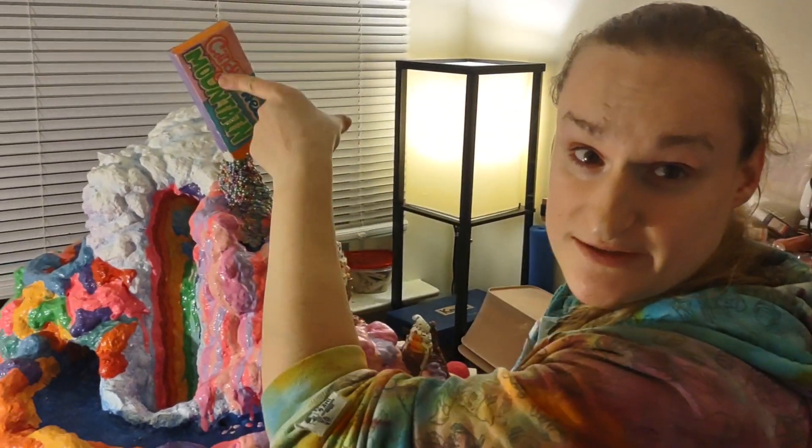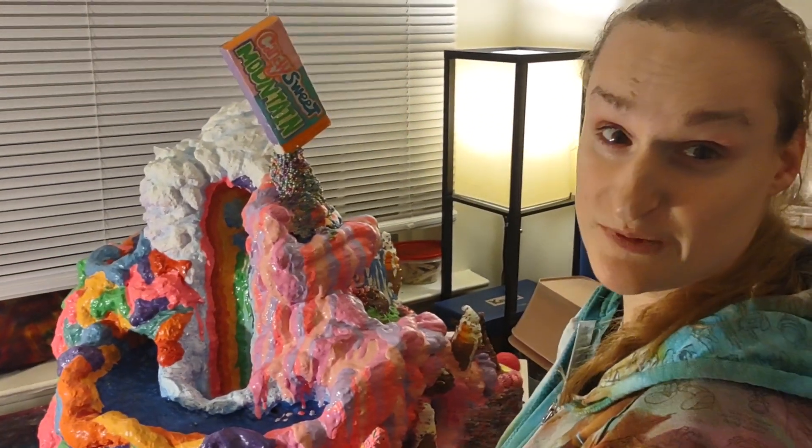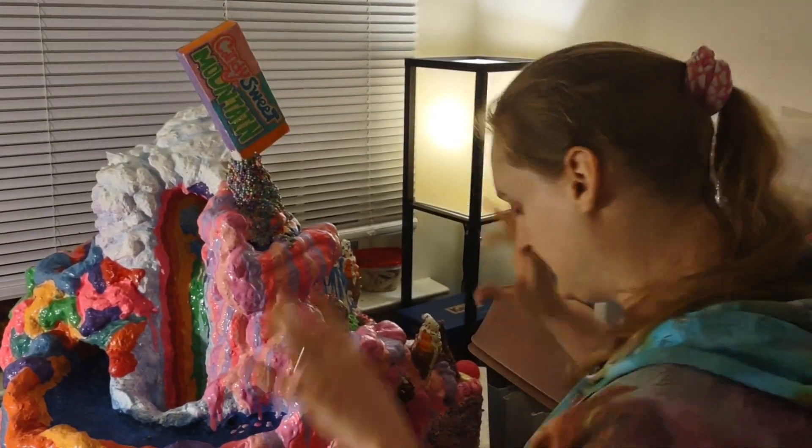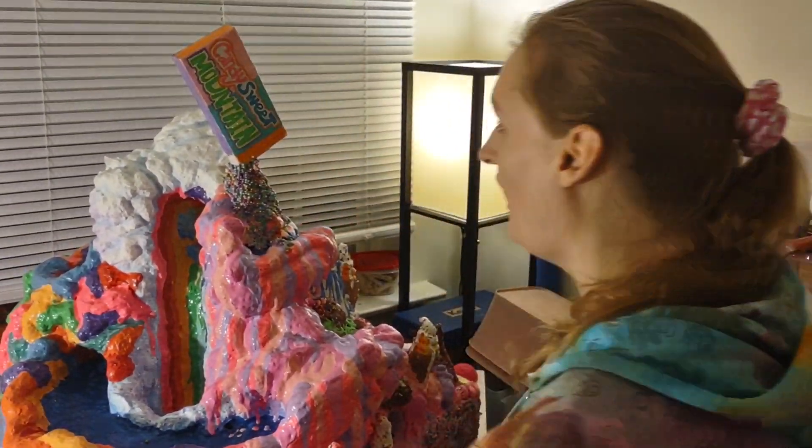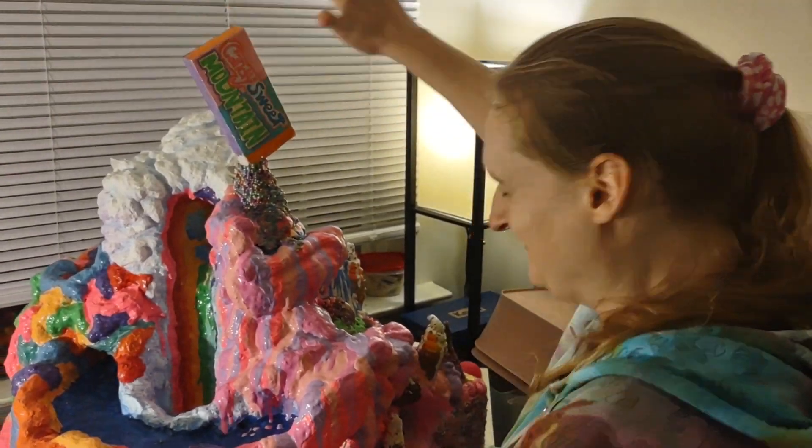So, Candy Sweet Mountain exists. It has existed in my head for my entire life, but this is not even done yet. This is insane. I can't believe I did this. Welcome.